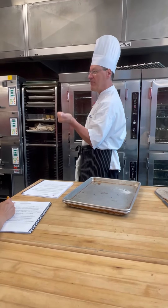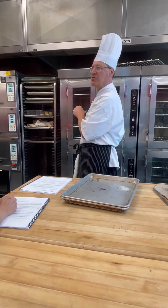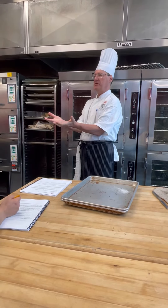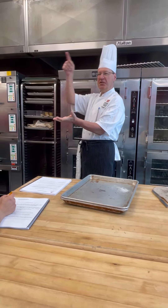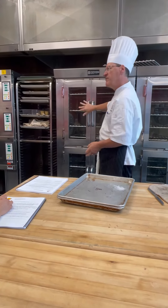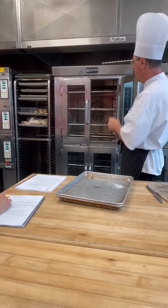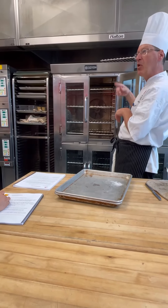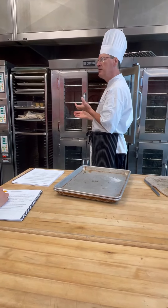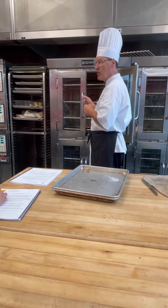A conventional oven is what you have at home, unless you have a convection oven. A conventional oven is heated on the bottom plate, and it's expected to heat your whole oven. That's why when you open up the door, all the heat escapes. With a convection oven, there's a fan at the back that blows the heat around. So yes, you are going to lose the heat, but it recuperates quite quickly.